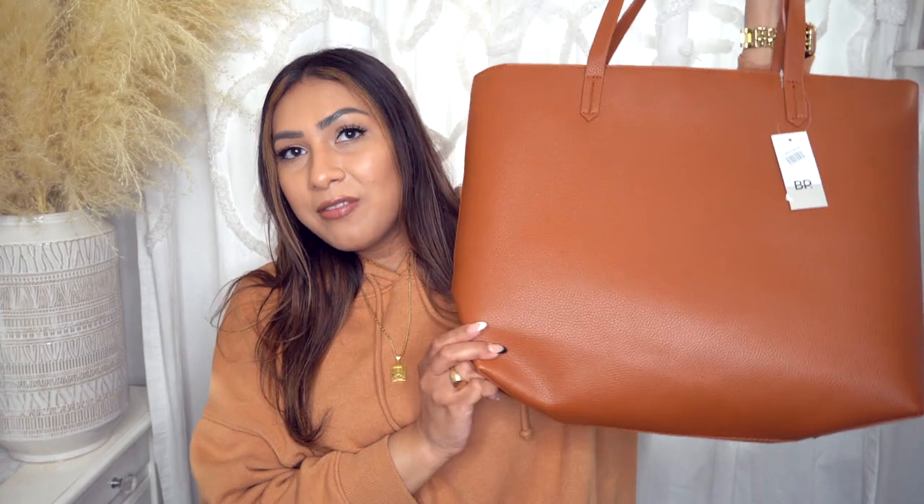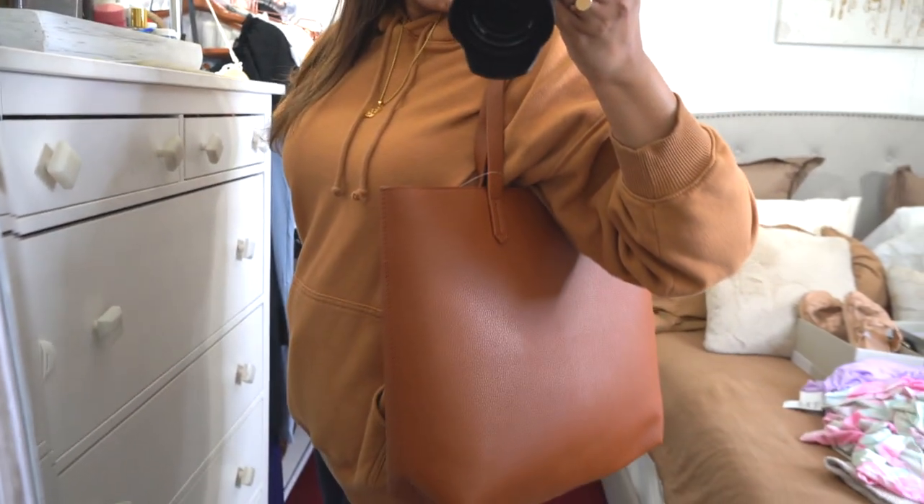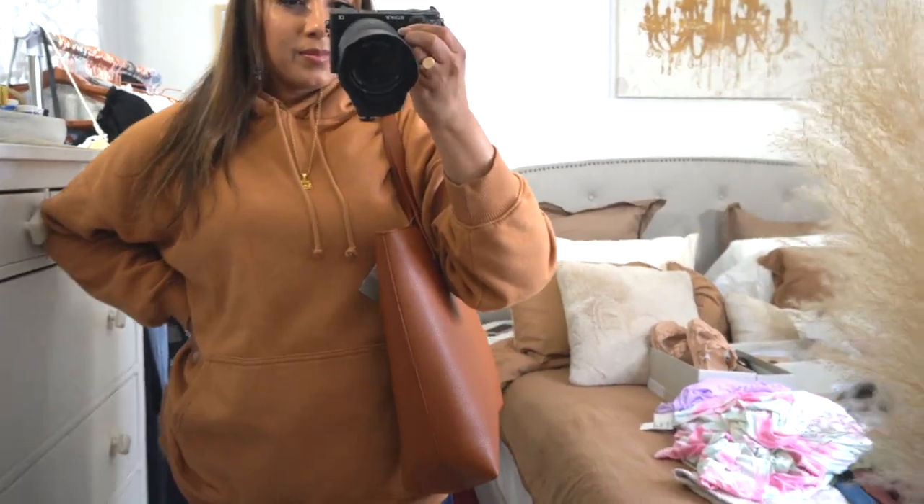I didn't technically need a tote, but I don't have one in this color so I decided to get this one. They do have another one in black — I'll link that one down below for you, it's usually priced really well regardless, around $49 for the totes. Very similar to this.